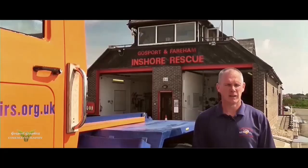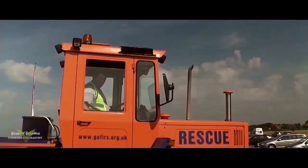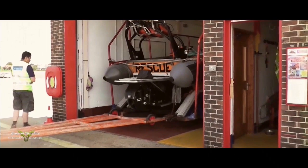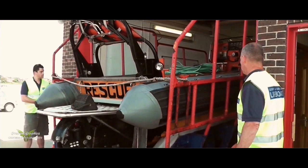The Gosport and Fareham Inshore Rescue Service was formed in 1969. It also forms part of the Solent Sea Rescue Organisation, a Hampshire County Council initiative from about 1985 that brought all independent lifeboats in the Solent under one umbrella organisation. Each organisation remains autonomous in its running. On average, Gaffers attends around 120 calls a year, though recent years have been quieter, around 90 to 100 calls.